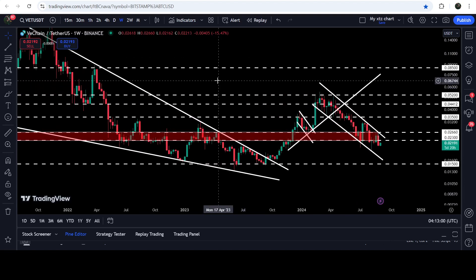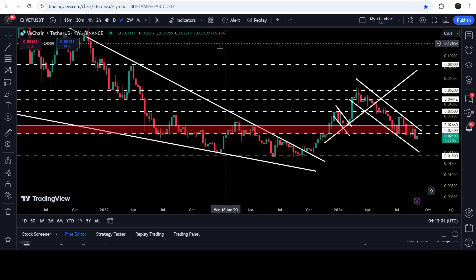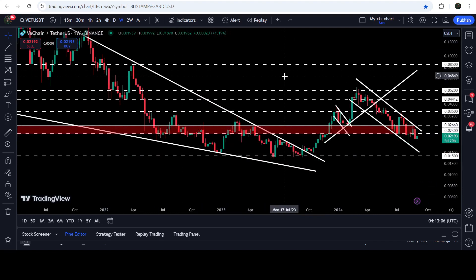In today's video we will analyze this move, and I would also like to show you this very massive breakout from a big and long-term falling wedge pattern that has happened on the seven-day time frame chart as well.